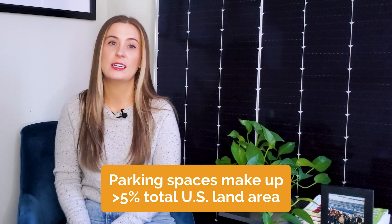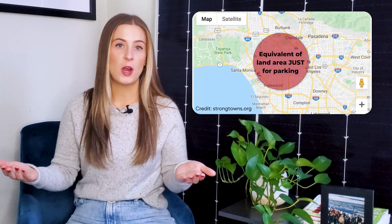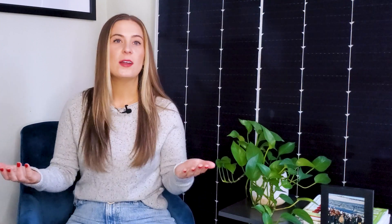Hi, I'm Victoria, and welcome back to Going Solar with Pivot Energy, where we cover all things solar energy, commercial solar, financial incentives, and community solar. In the US alone, there are 2 billion parking spaces, which make up more than 5% of the country's total land area. And in denser urban areas like Los Angeles, more land area is used for parking spaces than for housing. Parking lots may appear to have already maxed out the land that they're built on, but all of this space can actually be a massive opportunity for businesses that want to go solar.